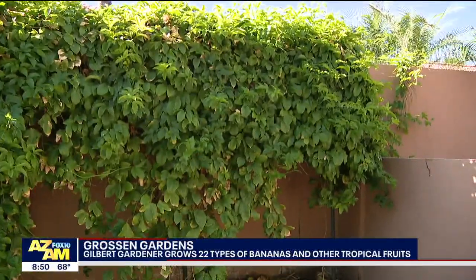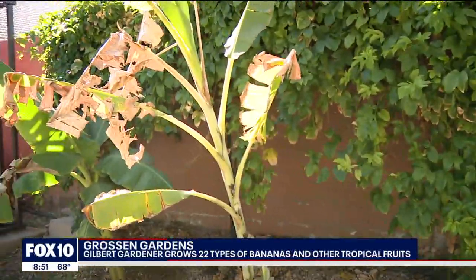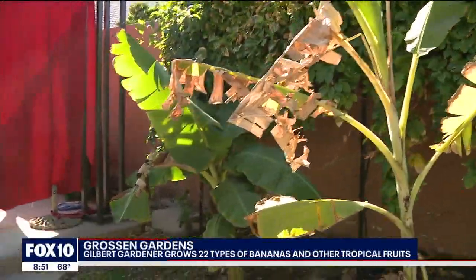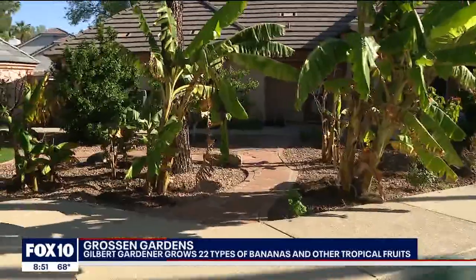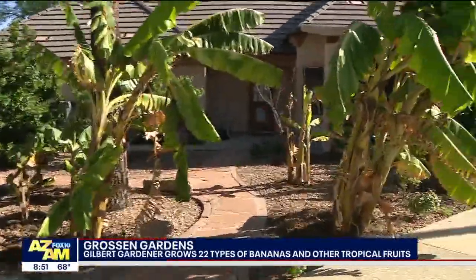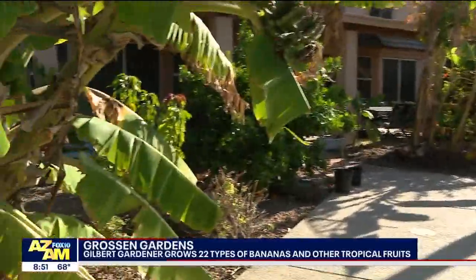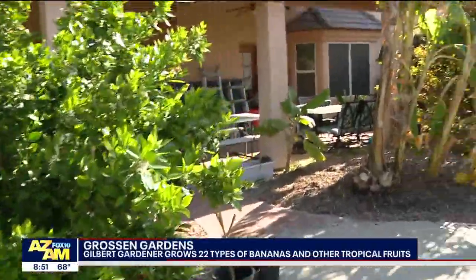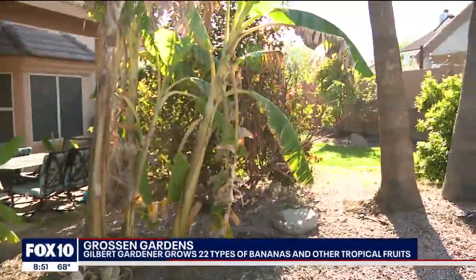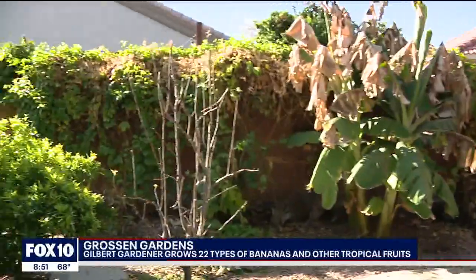What makes it so that you can actually grow this stuff here in Arizona? A lot of it is placement in your yard with the microclimate, and taking advantage of your walls and of course the shade that's available. Back in 2017 you were thinking maybe you could grow this kind of stuff here, maybe not, and you found a group that shows you how. That is correct — I found the Arizona Rare Fruit Growers Group and they taught me all sorts of things about what you can grow in Arizona.